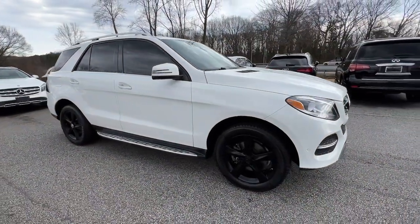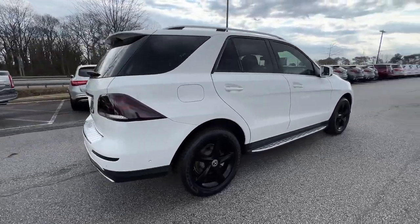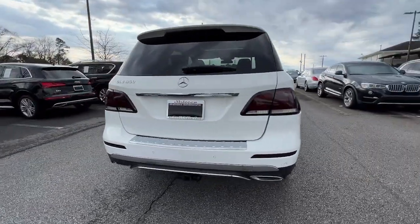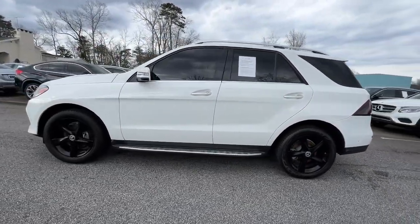Introducing the 2018 Mercedes-Benz GLE. This vehicle is an outstanding buy with fewer than 50,000 miles on the odometer. Take a closer look at this sleek, muscular GLE.